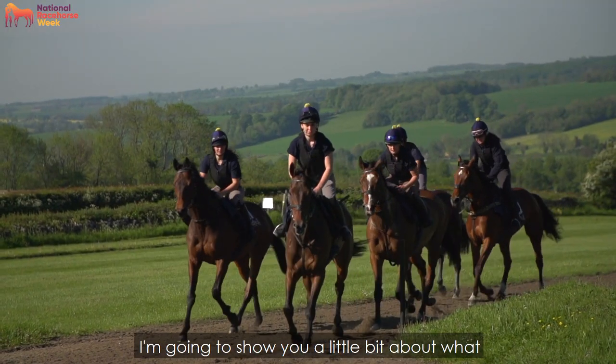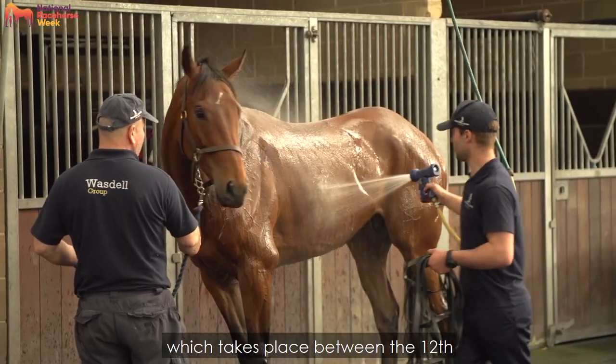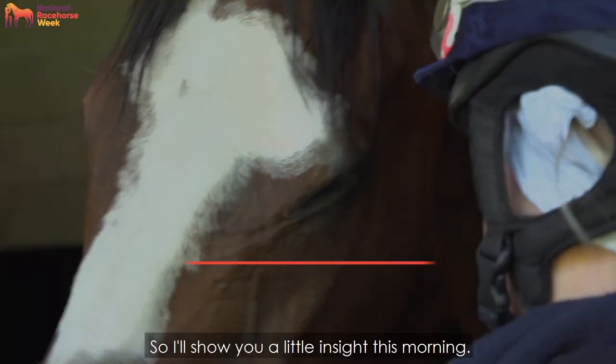Good morning everybody. I'm going to show you a little bit about what people can expect to see during National Race Horse Week, which takes place between the 12th and the 19th of September this year. I'll show you a little insight this morning.